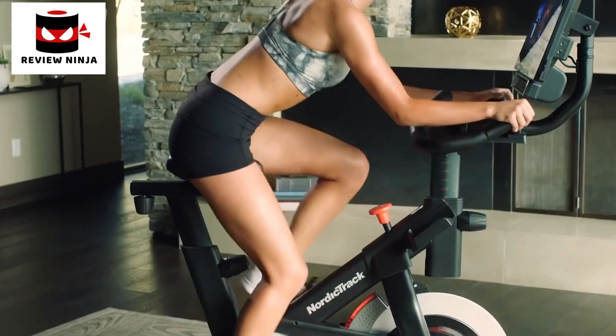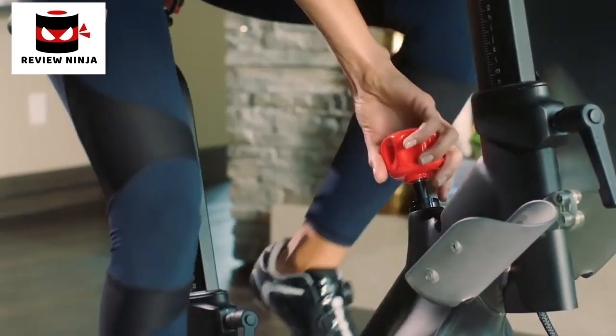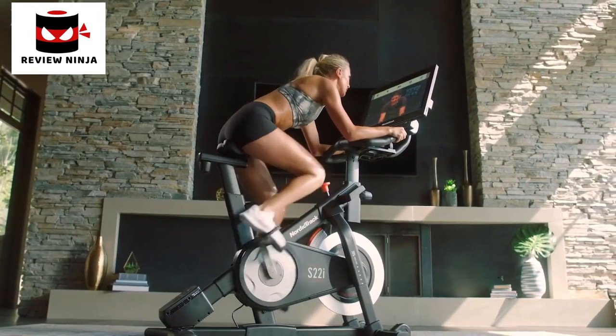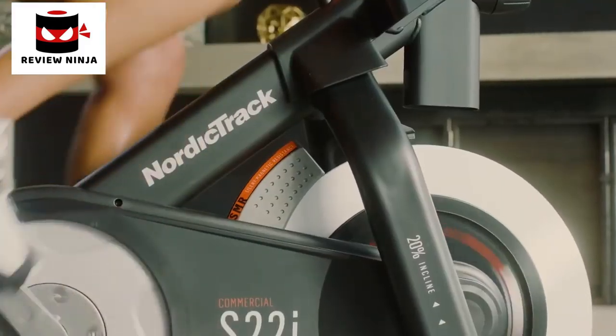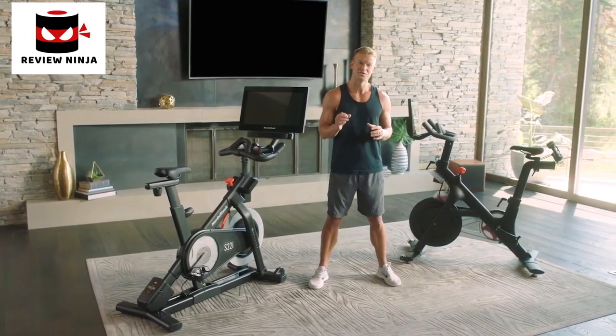So what is the real difference between these two premium bikes? Peloton has built a sturdy bike with a manual knob to adjust resistance. NordicTrack has also built a sturdy bike, but instead of turning a knob to adjust the resistance, you can make precise adjustments at the touch of a button. And even better yet, during your workout, your trainer automatically adjusts the incline and decline of your bike, giving you a truly immersive experience.